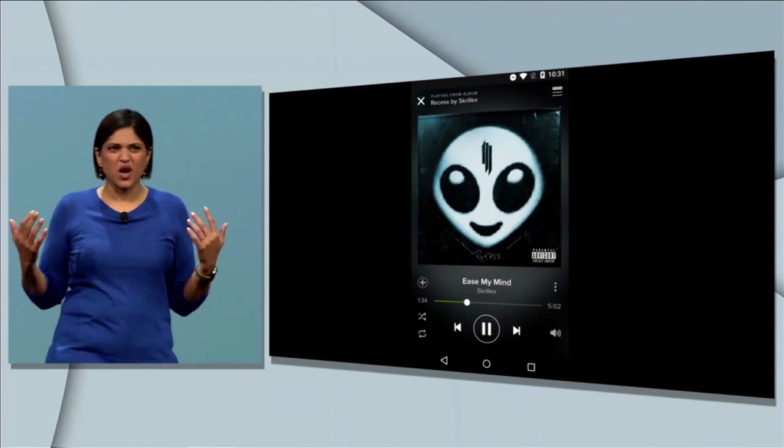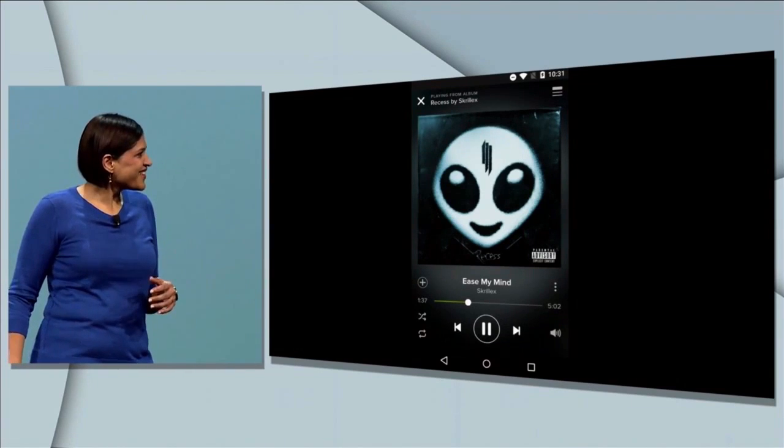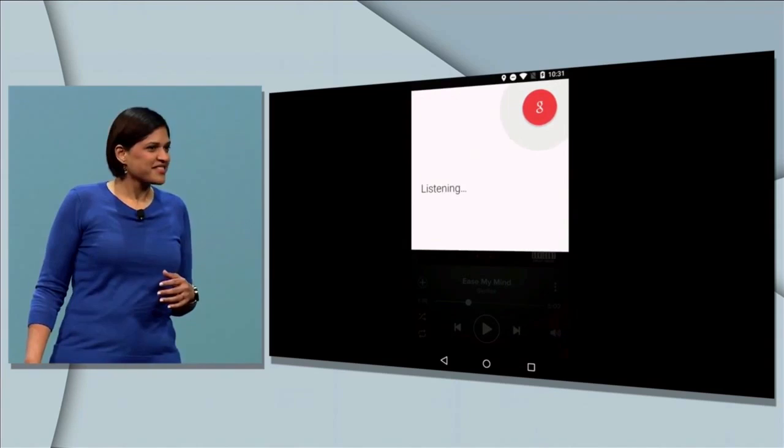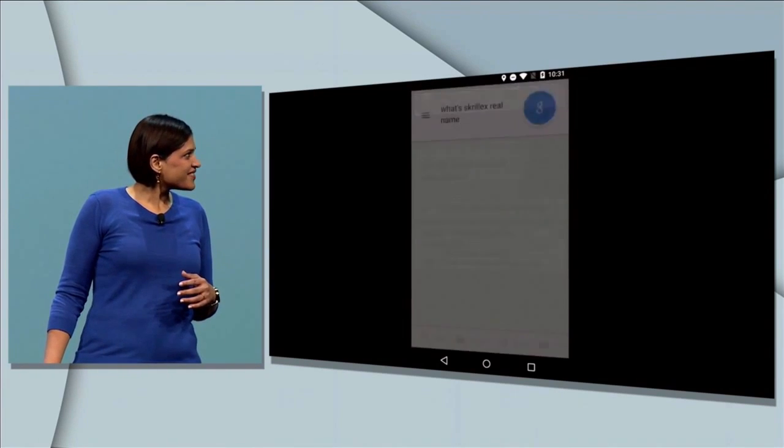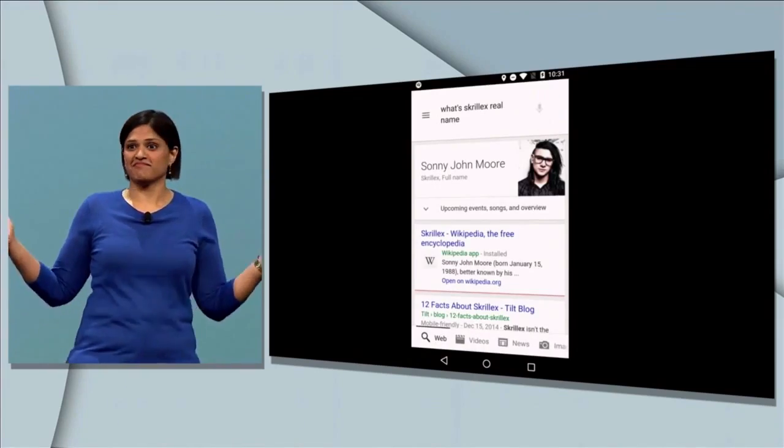Here he's listening to Skrillex and you wonder what his real name is. Okay Google, what's his real name? Skrillex's full name is Sunny John Moore. Who knew?